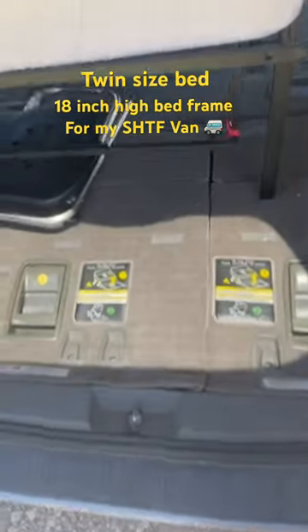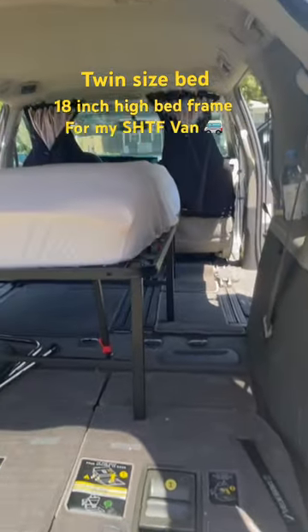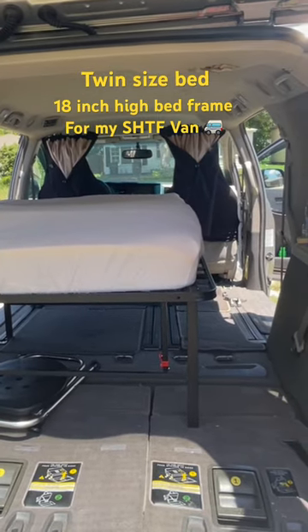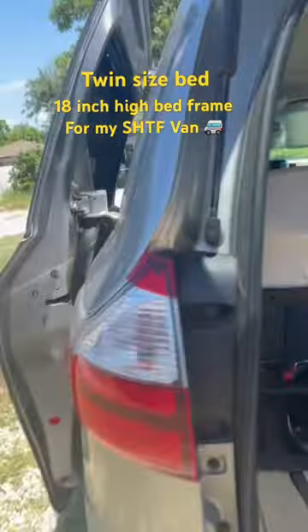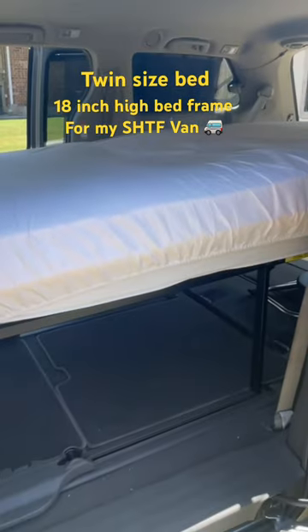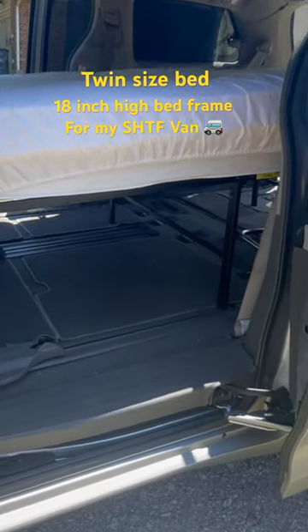I've got a ton of space here too. I think this is what I will do on long road trips, extended road trips. For shorter road trips I'll just put the cot — no biggie — because I don't need to take everything I'm going to need for weeks or months.